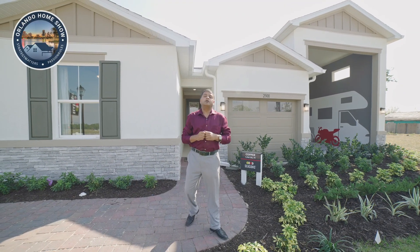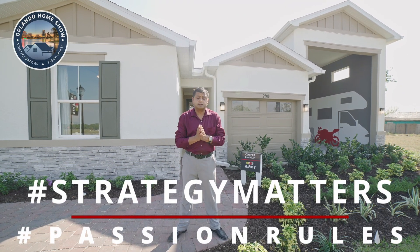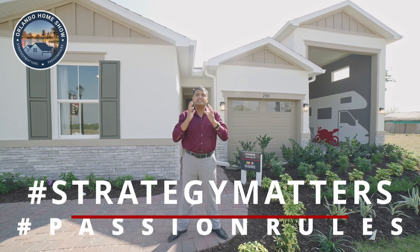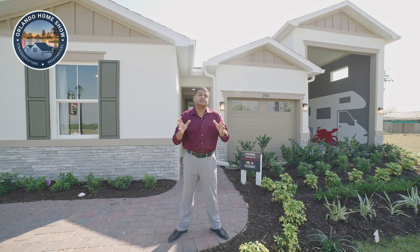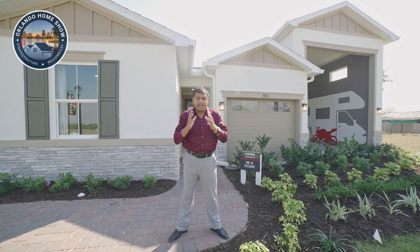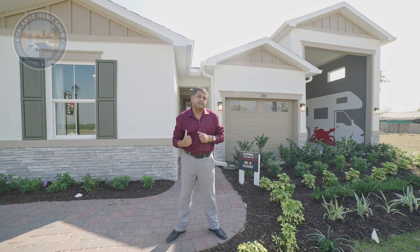Hello and welcome to another episode of Orlando Home Show, where strategy matters and passion rules. Today's model is special — I have done over 200 plus models all throughout Central Florida and Tampa areas and I have never ever covered a model like the one I'm covering today.